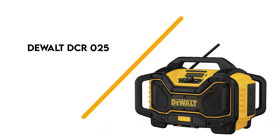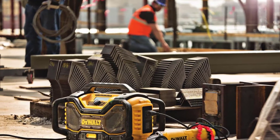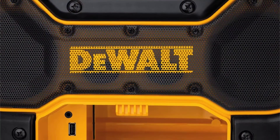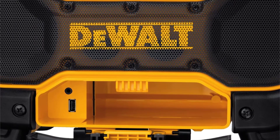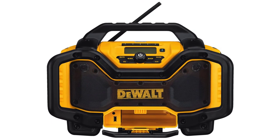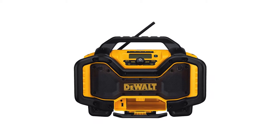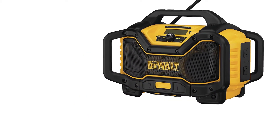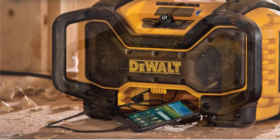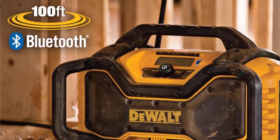Number 4: DeWalt DCR025. We had to include another DeWalt radio on our list due to its convenient design and outstanding performance. This particular device offers a power output of 20V and works on batteries and electric current. You can either plug it into the nearest wall outlet or switch to battery mode when working outdoors. With 20 watts per each woofer and tweeter, the DeWalt radio delivers rich and clear sound. The device comes with a powerful Bluetooth connection usable from 100 feet away, along with auxiliary and 2.1-amp USB charging ports for plugging in your phone and similar devices.